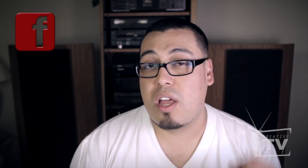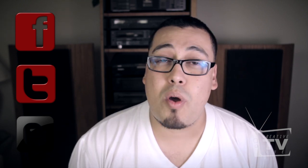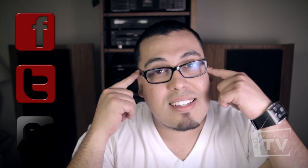Alright guys, thanks for watching. I hope you learned a lot today. If you have any questions or comments, please leave them in the section below. Don't forget about our contest coming up in two weeks — click to watch that video to find out how to qualify. Also check us out on Facebook, Twitter, and our blog. Take care, don't be afraid to get creative, and I'll see you guys later. Peace.